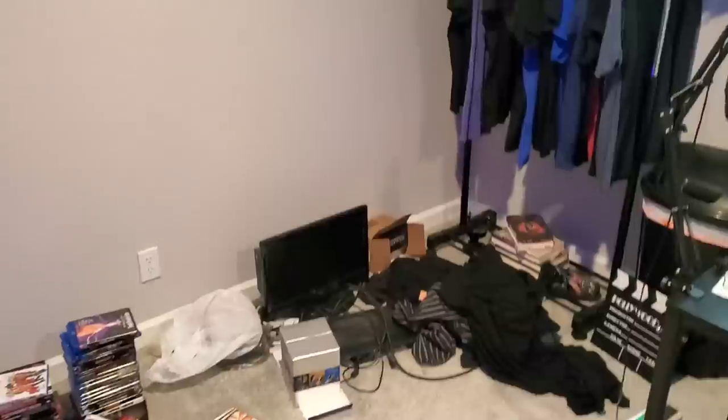People always ask me: are you afraid of running out of space? No, because I still got three walls here that I can put shelves up on. Do I want shelves on every wall? I don't know.